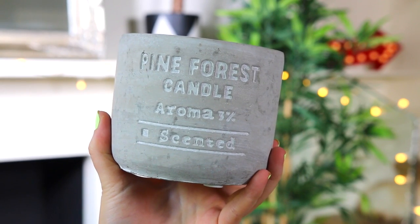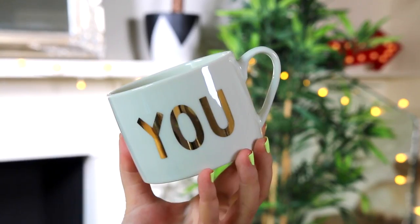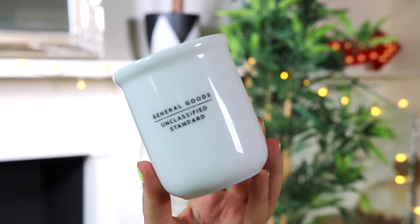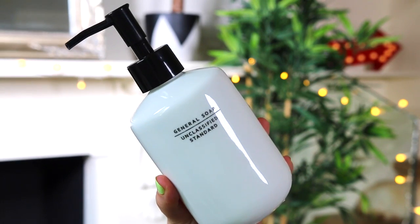This candle is in a stone pot and it says 'pine forest candle'. I thought it would look nice on my coffee table and it's very Pinterest or Tumblr looking. I'm totally single but I decided to get these cups anyway — one says 'you' and one says 'me'. I thought they were adorable even just as decoration. They're from H&M Home. I also got a cup and a soap dispenser for my bathroom from H&M Home — they say 'general goods, unclassified standard' which I don't really know what it means but I liked them.